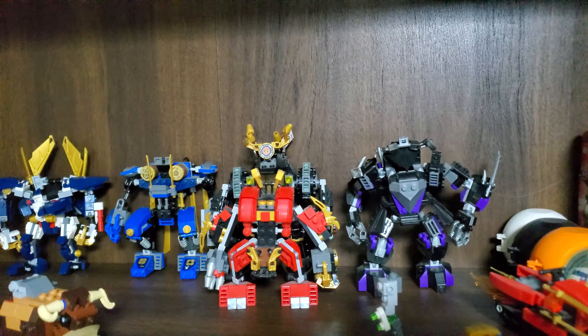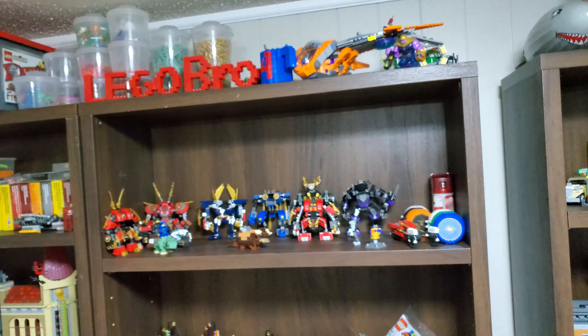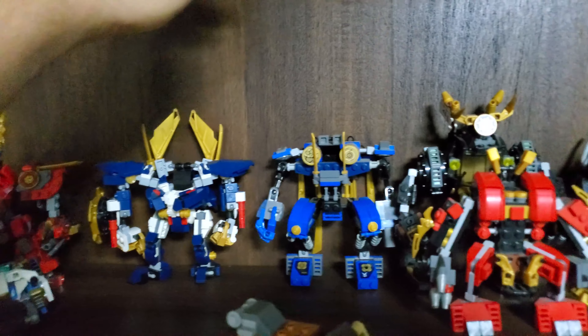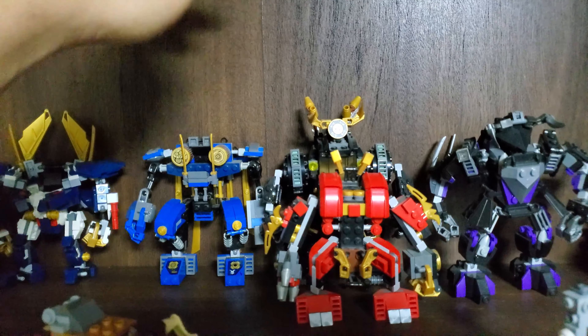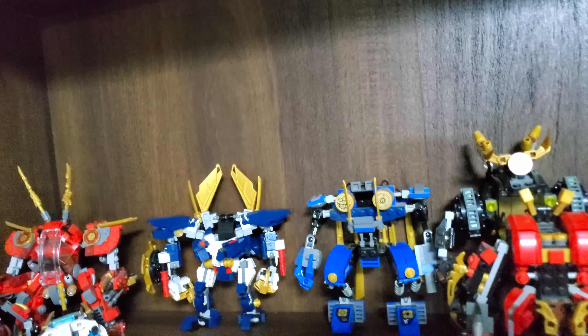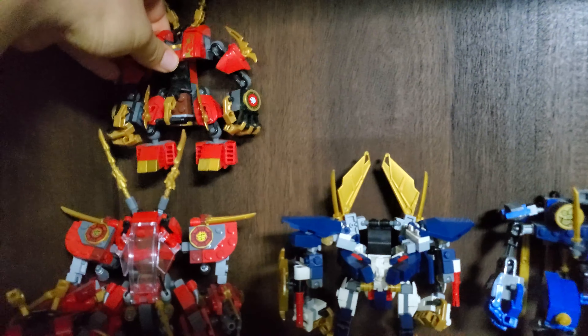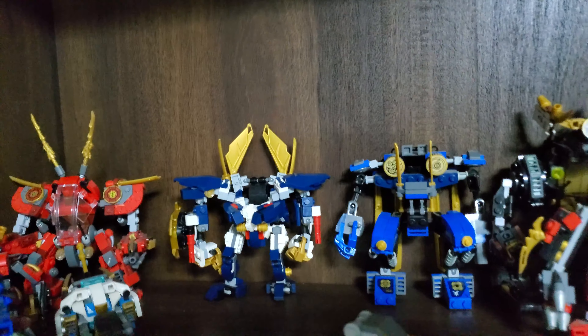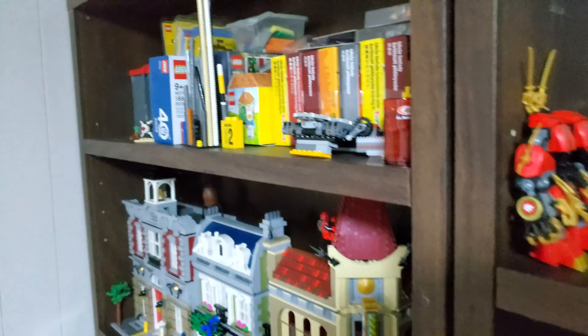Up here may still be Ninjago but mainly focusing on mechs — I do love my mechs. So they're going to be right here on the main shelf, easily visible. I'm planning on building a little stand between each mech so it doesn't waste any of this beautiful space, so they should be able to cram right on in.